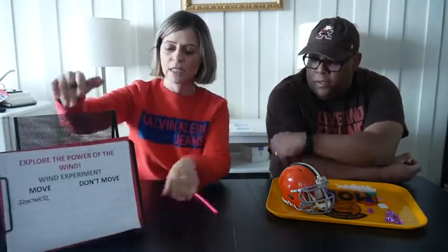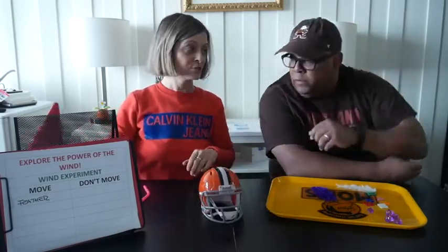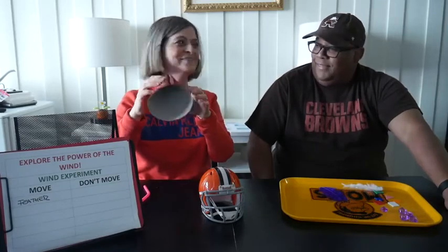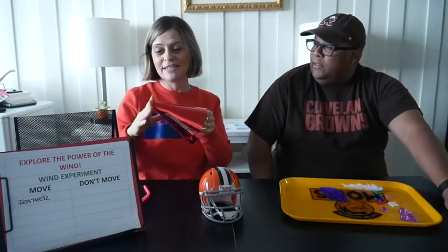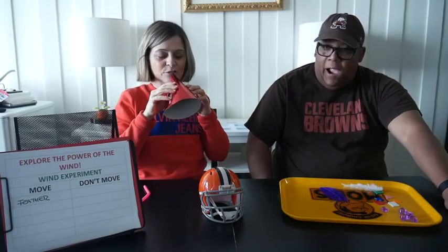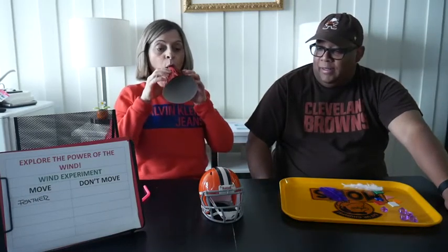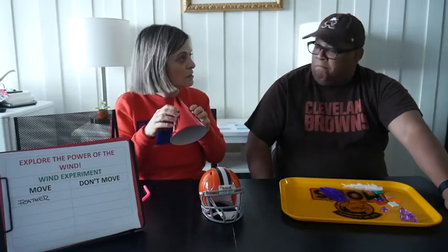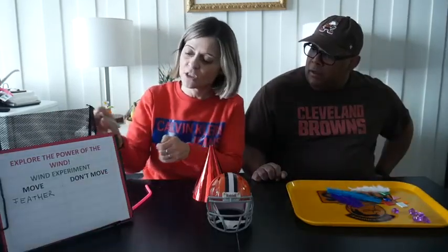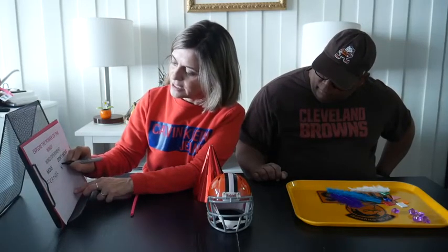Let's try another object. How about this time we try my mini Browns helmet? Fantastic. And I'm gonna try my wind funnel — this is kind of like a birthday hat with the end cut off. So I'm gonna try to blow and see if it moves. One, two, three. Did it move? It did not move. So we're gonna fill out our chart on things that don't move — I'm gonna write down: helmet.